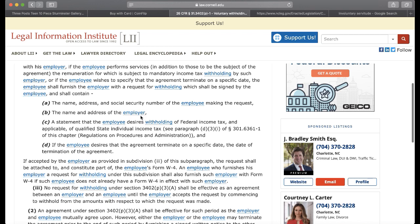Here are the specific rules. The employer wishes to specify the agreement terminate — so you give them an agreement and you give them a date when you want it to terminate. So you have an option. When have you ever been told that you had that option? The employee must sign it, give it to the employer, and it must include his name, address, social security number — employee making a request — the name and address of the employer. Then it says a statement that the employee desires withholding of federal income tax.